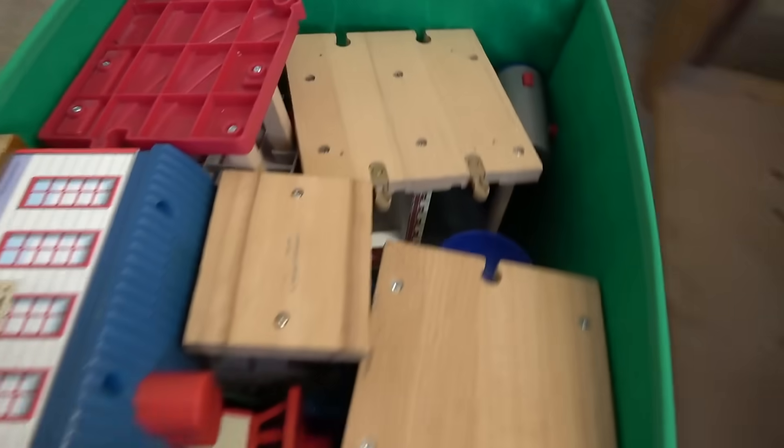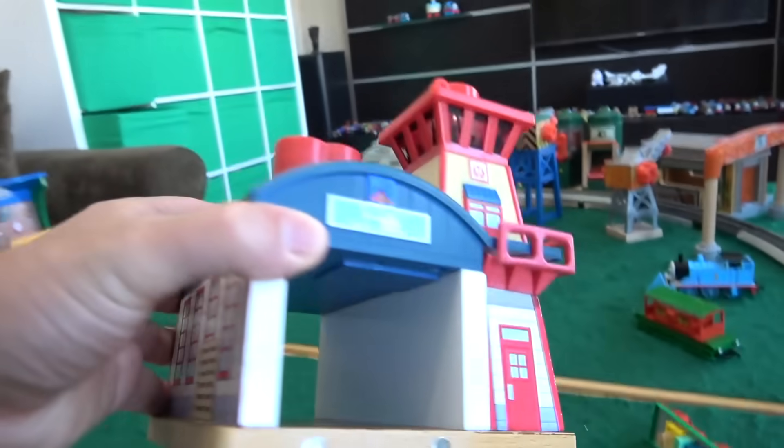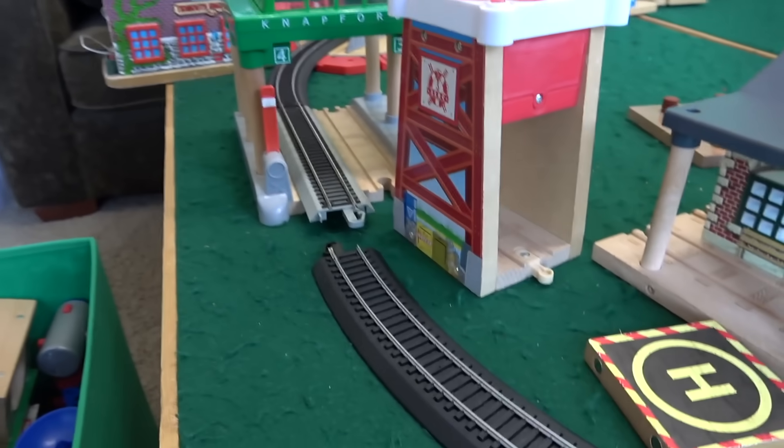How about we try the Sodor Search and Rescue Center? I think we got some pieces right here. That might work — I know that'll work for certain. You can even try maybe this piece, because it's nice and short. That might be enough for the Sodor Search and Rescue Center.